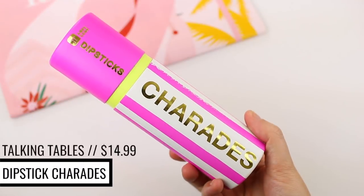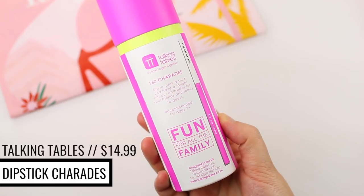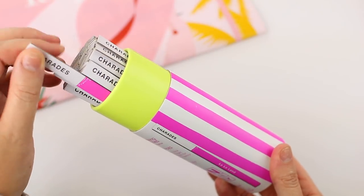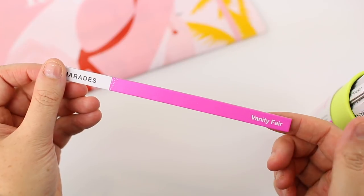This is so fun — 160 charades. Dip in, pick a stick, and have a laugh. It has a bunch of these little sticks and when you pull one out of the container it has a movie on it. This one says Passengers and the other side says ET the Extraterrestrial. Obviously, like if you've played charades before, you have to act it out and your team has to guess. This one says Suits and Baby Driver on it.